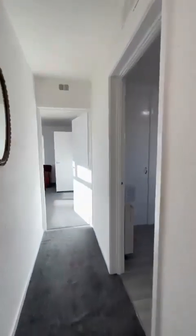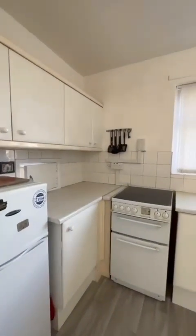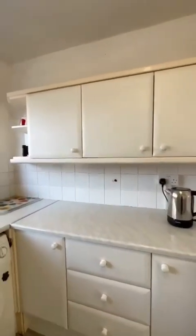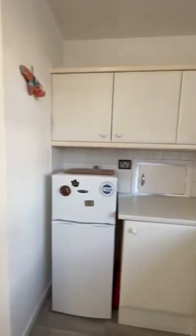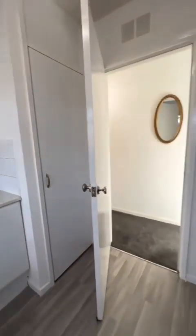Continuing down the hallway into this fitted kitchen — an added bonus with it being separate from the living space. There's plenty of surface and storage area with the wall and base units, and then you have additional storage just behind the door.